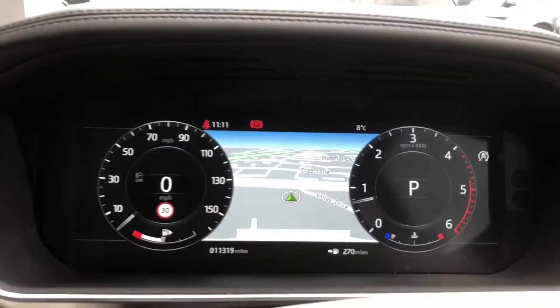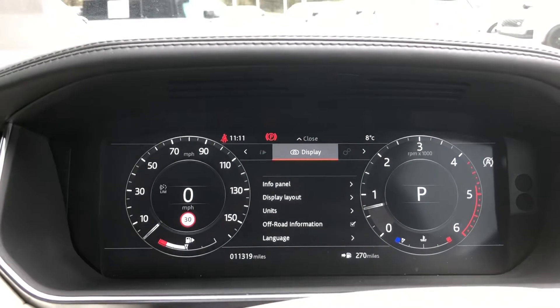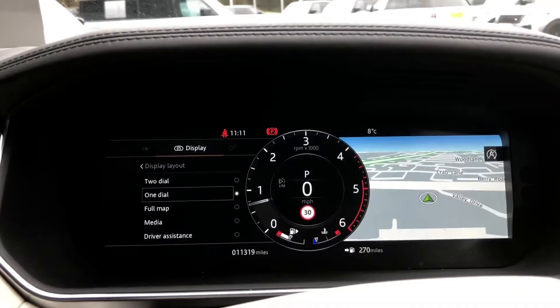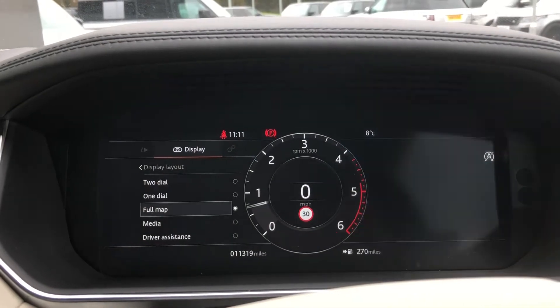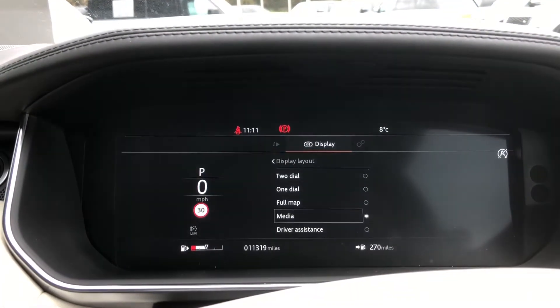Here you can see the car has done eleven thousand three hundred and nineteen miles. You can also change the layout — whether you want one dial, two dials, a full map, or your media.